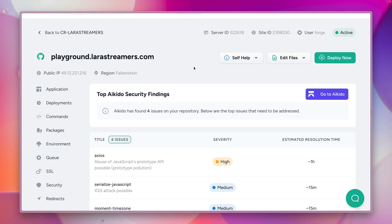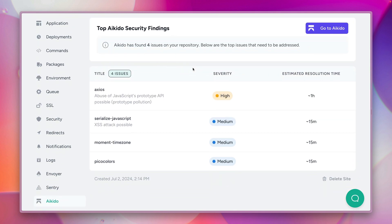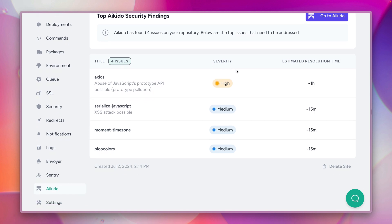And here we are back on Forge. We can now see some of the issues Aikido found for this repository. Aikido was checking the repository on GitHub — it was not connecting in any way to our actual server. It found a few issues here and you can also see the severity. This one is high, so I should probably check it out, and there are a few medium ones too.